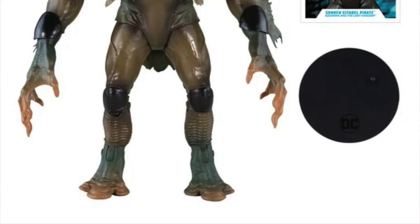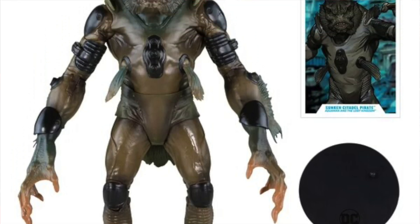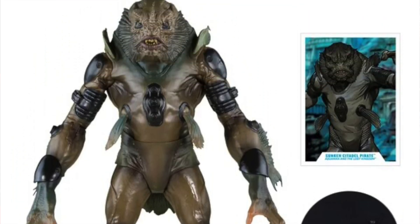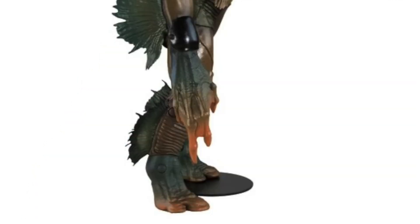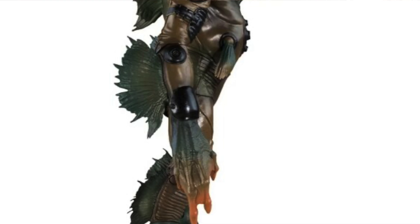There is also a mega figure being released, the Sunken Citadel Pirate number one — some fish-looking creature. So even if you don't collect Aquaman, this might be a good sea creature to add to one of your collections.